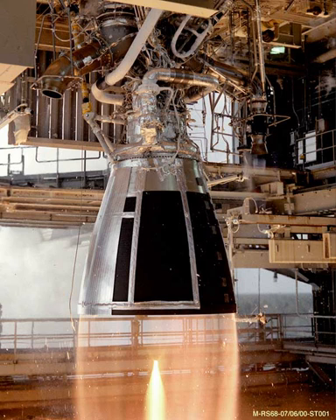The engine produces 758,000 lbf in a vacuum and 663,000 lbf at sea level, with a mass of 14,560 lb. With this thrust, the engine has a thrust-to-weight ratio of 51.2 and a specific impulse of 410 seconds in a vacuum and 365 seconds at sea level. The RS-68 is gimbaled hydraulically and is capable of throttling between 58 and 102 percent thrust. The RS-68A is an updated version with increased specific impulse and thrust to over 700,000 lbf at sea level, with its first launch on June 29, 2012, from Cape Canaveral Air Force Station using three RS-68A engines in a Delta IV Heavy rocket.